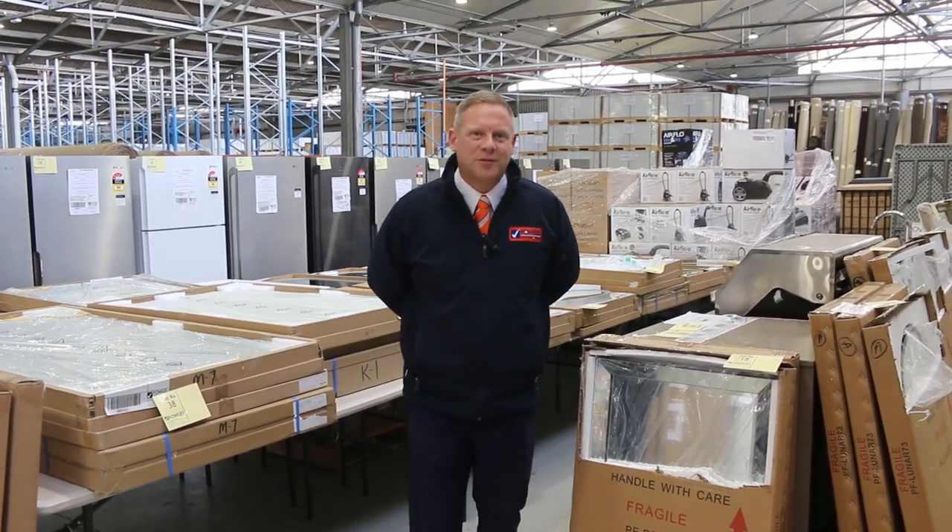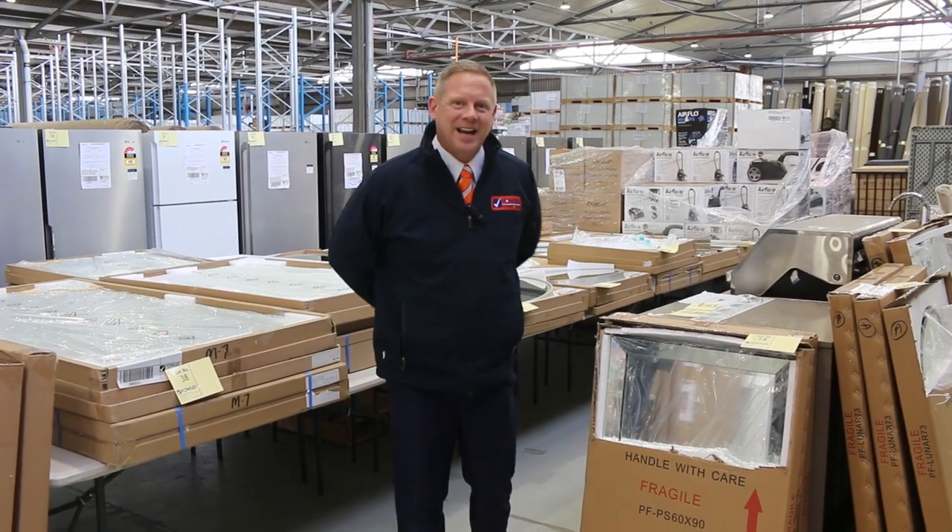Hi, I'm Liam from Fowles and welcome to the Home Renovators auction preview for Wednesday the 14th of September 2022 at 10 a.m.